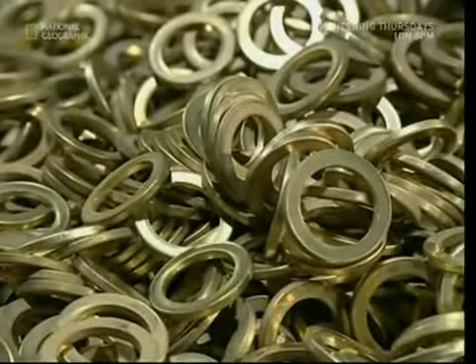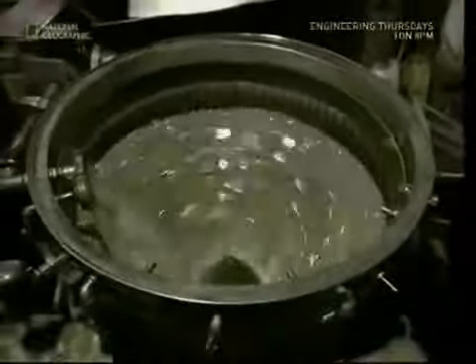The rings are a little dirty, but a quick bath in acid mixed with ball bearings grinds away the filth, leaving them sparkling and ready to be turned into money.